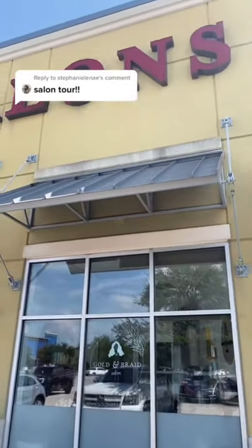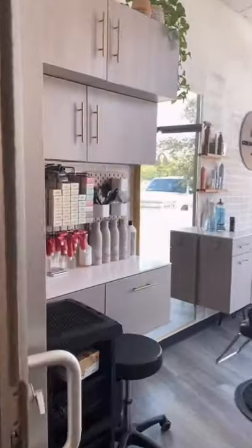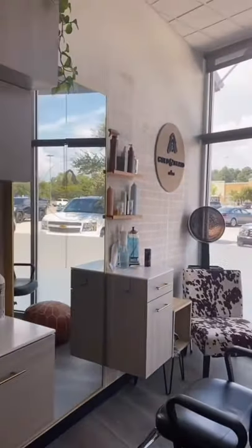A couple people asked for a salon tour and that's enough for me. I am in a solo salon studio — if you're a stylist, you probably have one in your area, you should check them out. I just moved into this room earlier this month and I DIY'd a crap ton of stuff in it, so if you want to hear about any specific thing, just let me know.